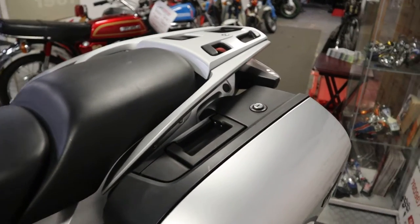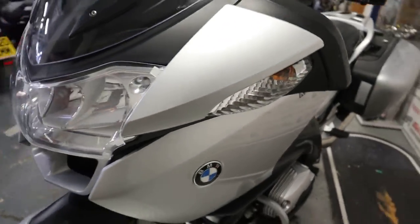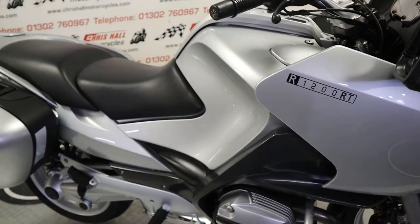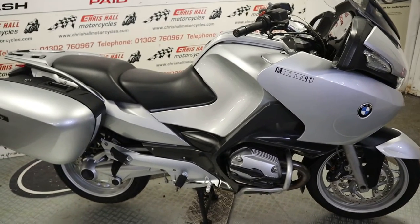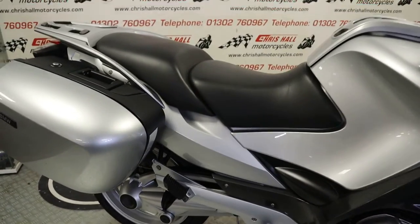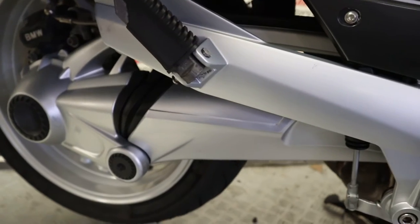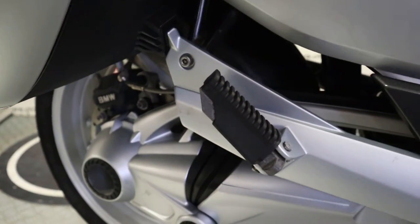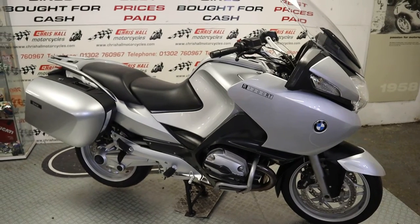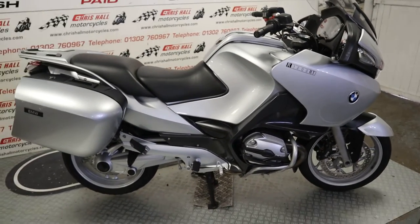If you've also got a bike you want to sell, we are quite often buying bikes, so just give us a shout. You can contact me on 01302 760967, or you can email me at chrishallmotorcycles@googlemail.com. Alternatively, if you want to come down and look at the bike in person, you're more than welcome — the kettle's usually on. If you're travelling, just give me a shout before you set off to make sure the bike is in stock and available. Thank you very much for watching — don't forget to hit that subscribe button and like button, it really does help the channel. Have a great day, and until next time, cheers.